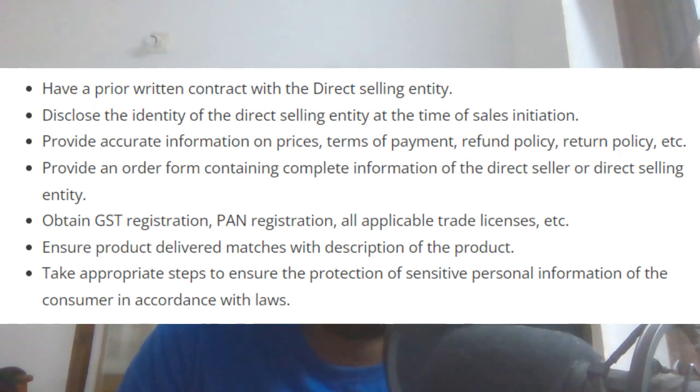Obligation 4: Provide an order form containing complete information of the direct seller or direct selling entity, including GST registration, PAN registration, or trade licenses.